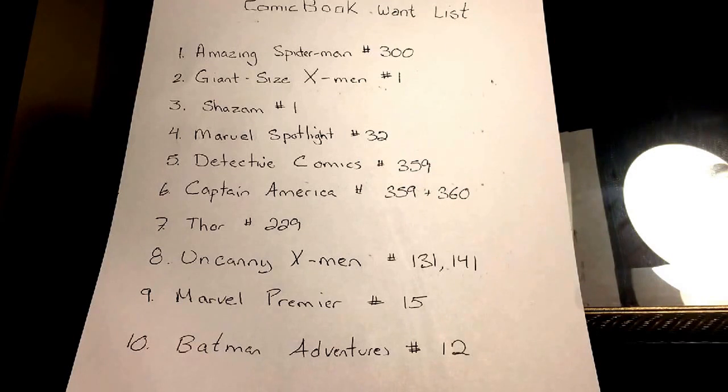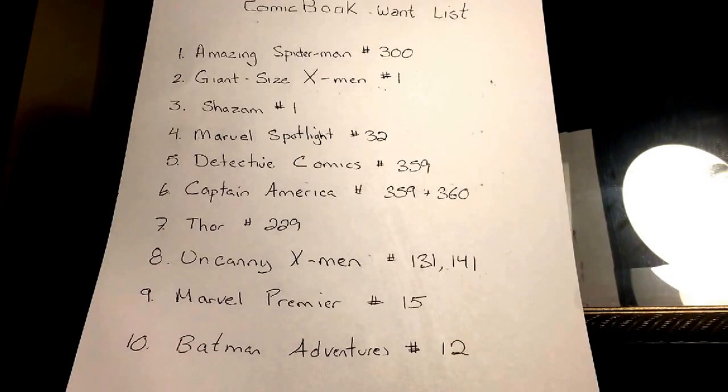It's by no means all-encompassing of what I'm hoping to acquire this year. The first one I have is Amazing Spider-Man number 300 — of course you'll know about that first appearance of Venom, just a very iconic cover. The next one I've mentioned in a prior video: it is Giant-Size X-Men number one, of course the first appearance of the new X-Men.